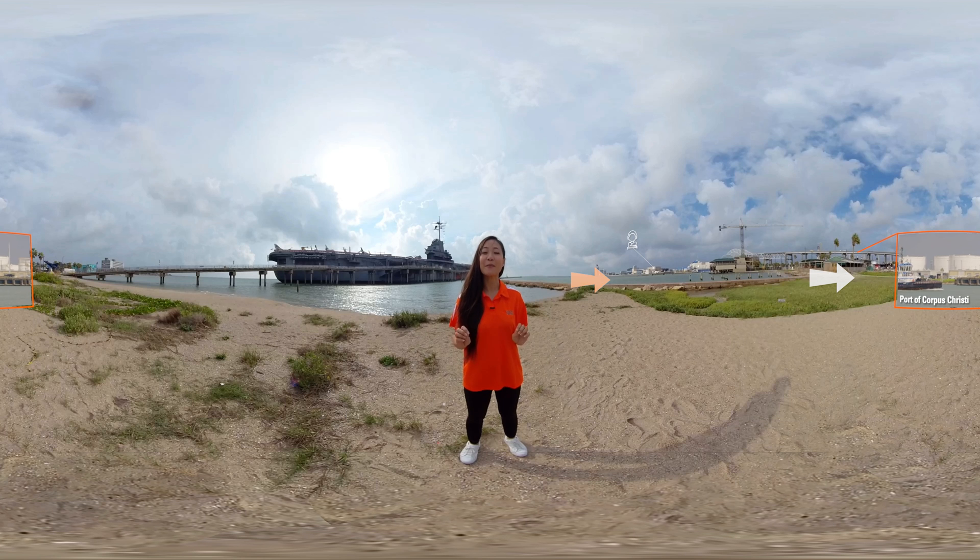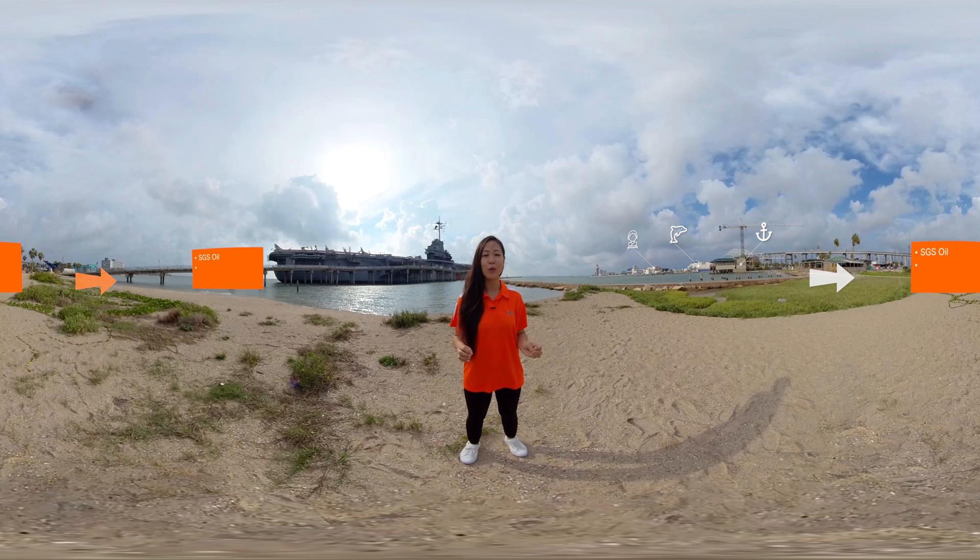Corpus Christi is an emerging port for the oil and gas industry and home to SGS Corpus Christi. Our SGS Corpus Christi office and laboratory is located on the Gulf Coast of Texas and is a state-of-the-art facility that provides a wide range of testing for oils, gases, and chemicals, as well as cargo custody transfer and inspection.